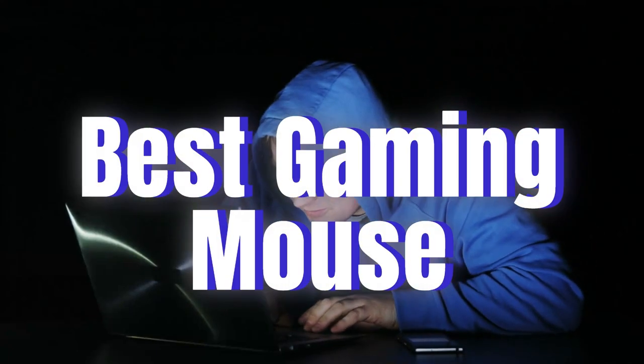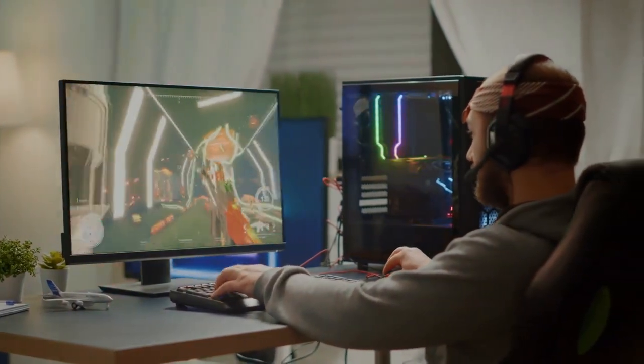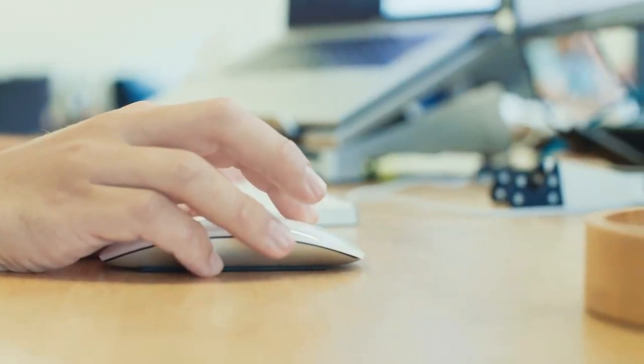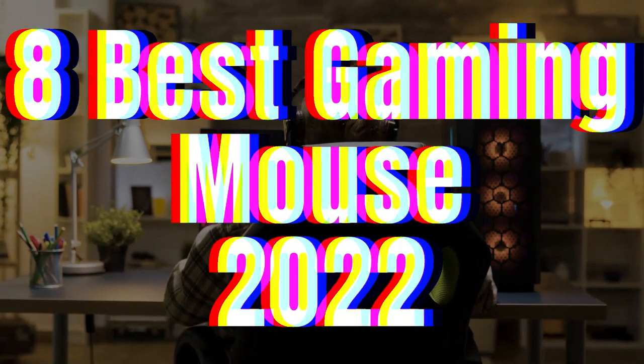The best gaming mouse gives you full control over your games, whether you're playing a fast-paced FPS or a precise strategy game. It's important to get a mouse that matches your speed and gives you the accuracy you need. The best mice won't make it harder for you to play your favorite games, and if they're wireless, they'll always be charged and ready to go. In this video, we look at the 8 best gaming mice of 2022.